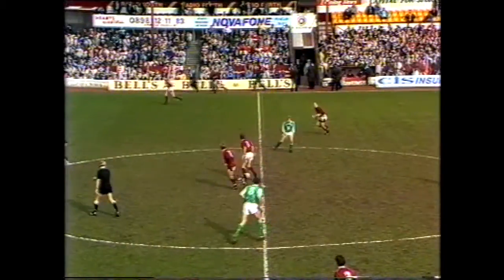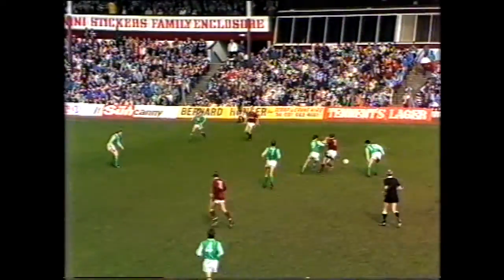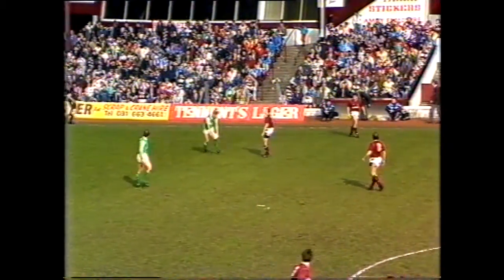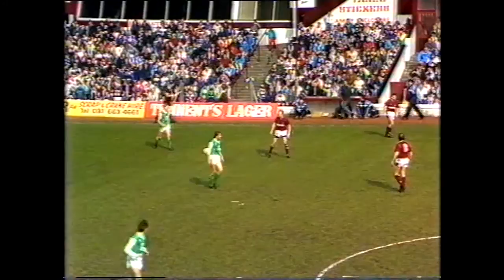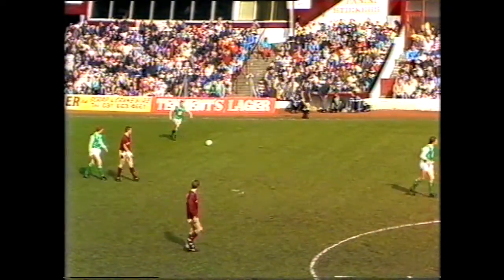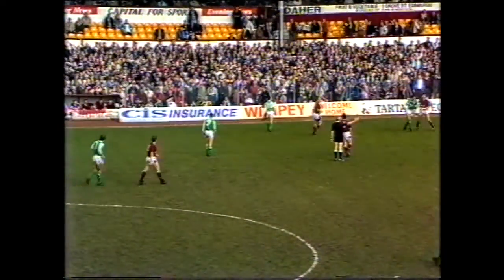We're right at the start of the second half here at Tynecastle. Hearts and Hibs are drawing one apiece. Looking forward to the second half after the prospect of the first 45 minutes. Hibs with two victories in the league against Hearts this season, by 2-1 and 1-0. The 2-1 game was here at Tynecastle, the third game a 0-0 draw. A couple of fine goals in the first half, and Keith Houghton certainly made his mark for Hibs.